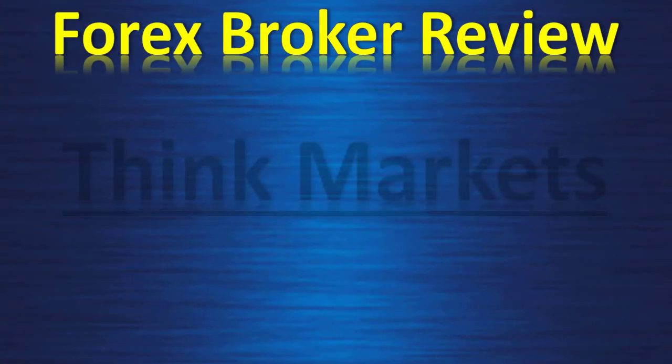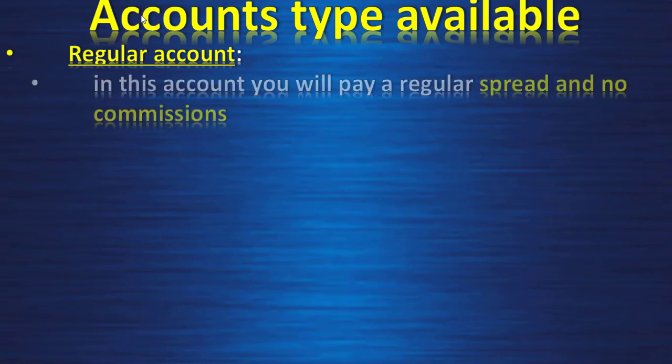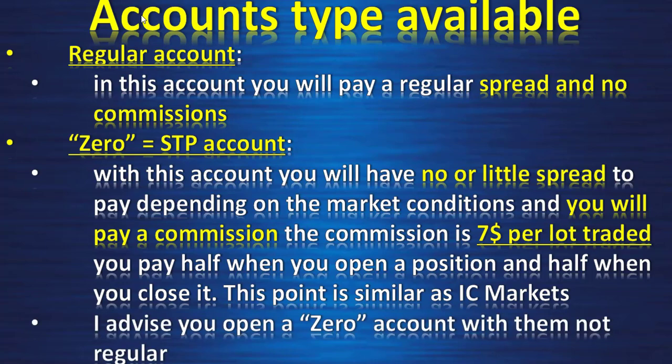Forex broker review: Think Markets, STP, close to ECN type. Account types available: a regular account where you pay a regular spread and no commissions, and a zero STP account with no or little spread depending on market conditions, where you pay a commission of $7 per lot traded — half when you open a position and half when you close it. This is similar to IC Markets. I advise you to open a zero account only, not a regular one.